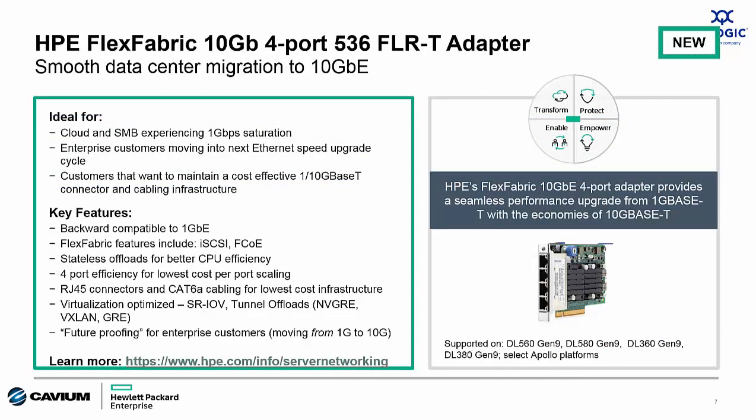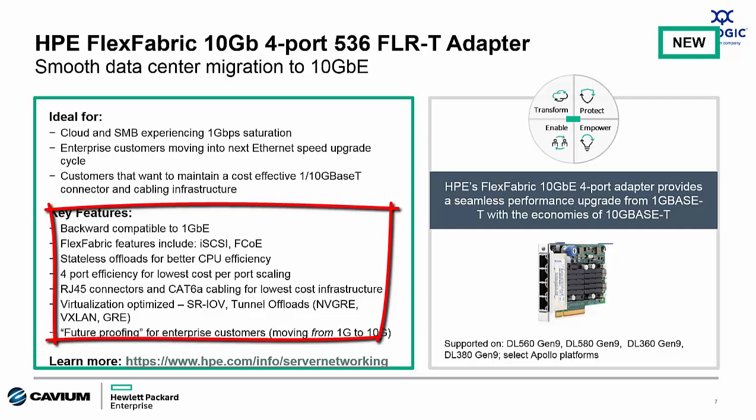I want to talk about the newest addition to the HPE and QLogic portfolio: the 536 FLRT. It provides an even higher density 10GbaseT connection option for ProLiant and Apollo servers. This adapter is backward compatible to 1 Gigabit Ethernet and at 10 Gigabit has all the same features as the HPE 533 FLRT, but includes two additional ports. This quad-port adapter includes support for NIC, iSCSI, and FCoE protocols, stateless offloads, single root I/O virtualization, tunnel offloads, and more.